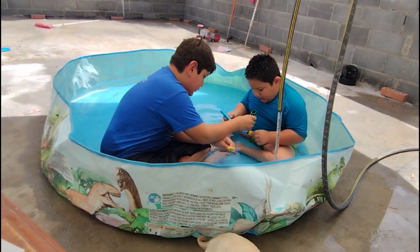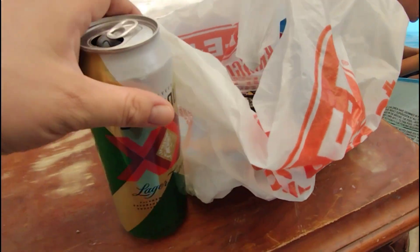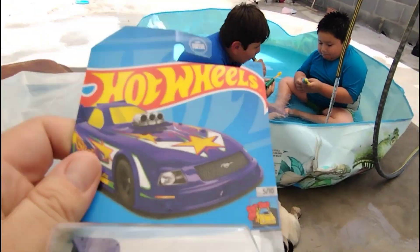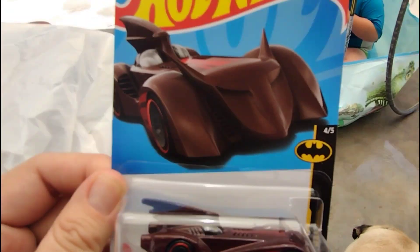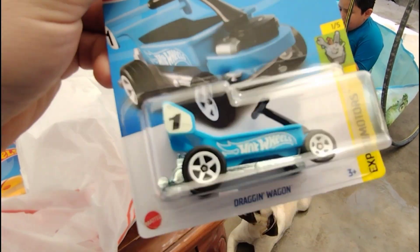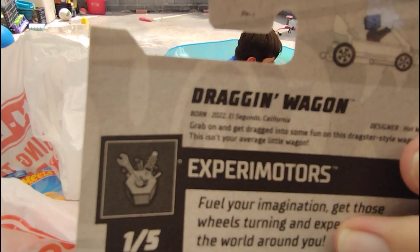Hey boys, I got you something at H.E.B. Nice, you found some treasure hunts! Got some goodies — a Tony Hawk skateboarder. Eating the sour candy. We got this nice little thing we're gonna crack open. Found a Batman Batmobile in red, very cool, and we got two of these. Thought they were cute for the kids. They're in the pool right now. It's a Dragon Wagon, very nice.